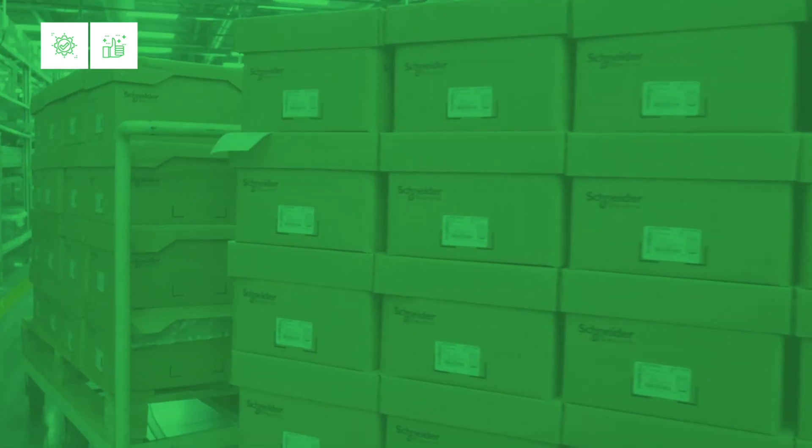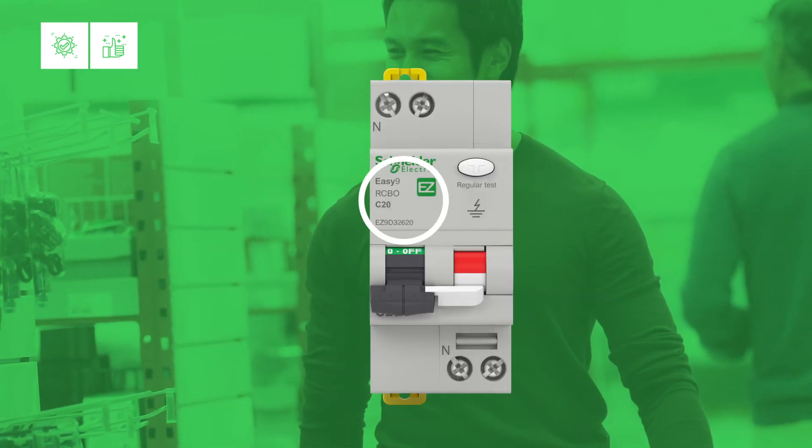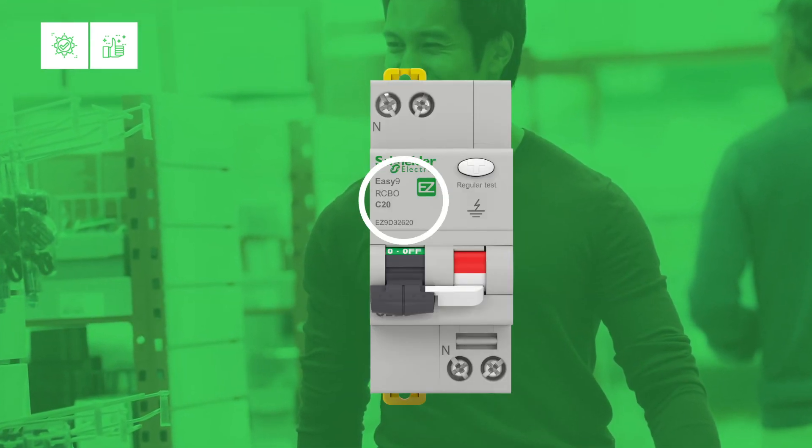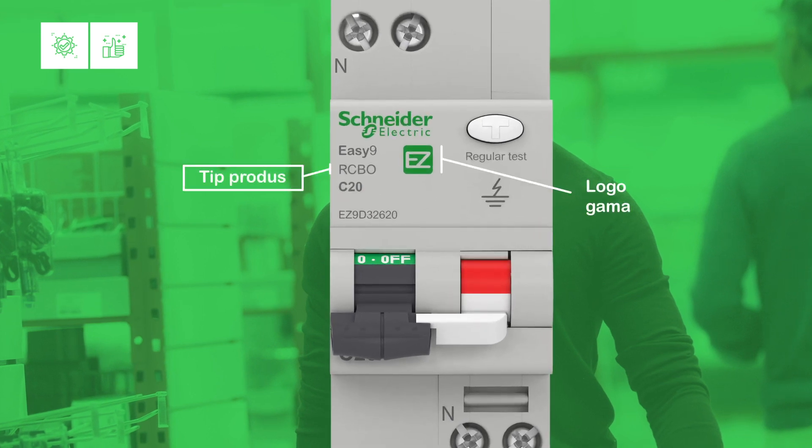To obtain the right protection, selecting the correct protection device is key. Unified markings on the front face of the devices will help you quickly and easily choose between our products. All the important information, from product type to reference number, is now visible at a glance, and remains visible even after the device has been installed in the cabinet.